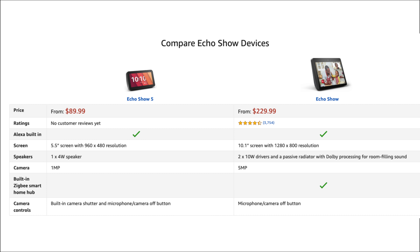Comparing the Echo Show 5 to the Echo Show second generation, you can see how they brought the cost down. First, you're not getting that 10.1 inch high-resolution screen. The Echo Show 5 has only one speaker at 4 watts, while the Echo Show has two speakers at 10 watts each with a passive radiator and Dolby processing. The camera on the Echo Show 5 is only 1 megapixel, while the Echo Show is 5 megapixel. The Echo Show also has a built-in smart home hub, while the Echo Show 5 doesn't. And the Echo Show 5 is $89.99 versus $229.99 for the Echo Show.